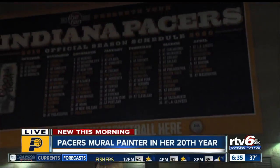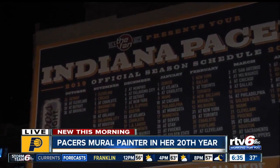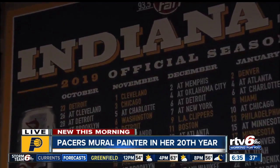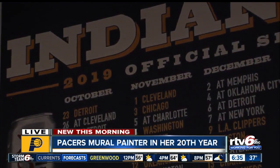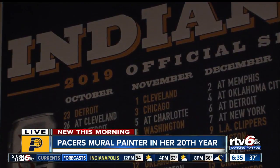That's right, Meredith. If you've been a Pacers fan for at least a couple of decades, you're probably familiar with this. It's the mural outside of Bankers Life Stadium — it's the Pacers season schedule. It's painted every year, but this thing is not machine made. It's not made by a team of people. It's made by one very talented woman, and she's been doing it for 20 years.